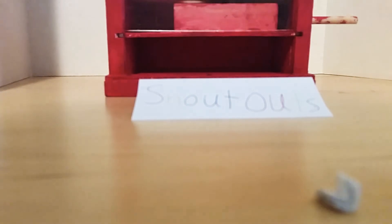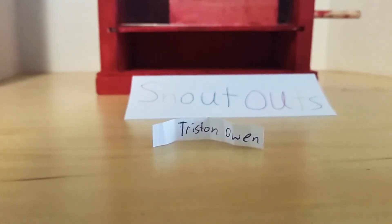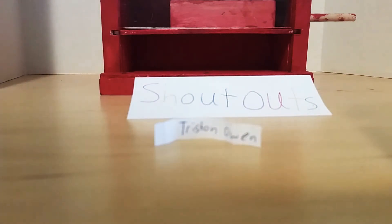All right, so I got two shout-outs today. Sorry if I kind of stuttered — I'm having issues stuttering today for some reason. The first shout-out goes to Tristan Owen. Congratulations, you have been shouted out. Let's see who else we will get today.